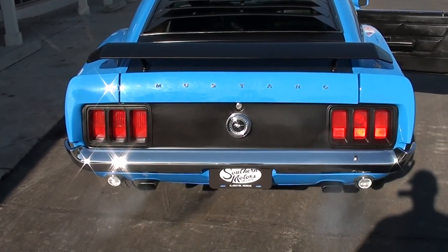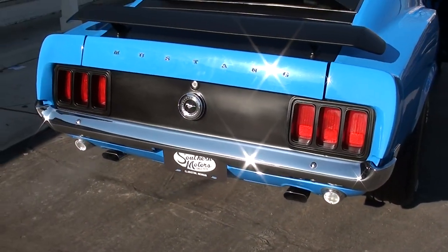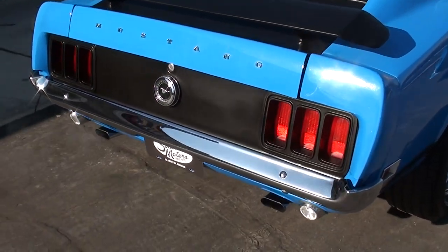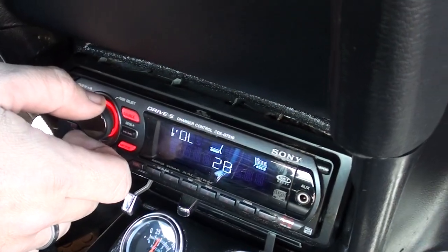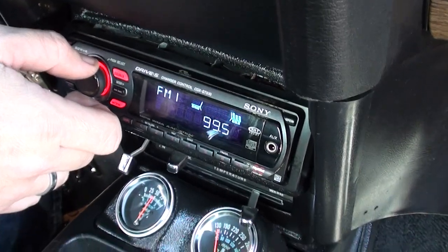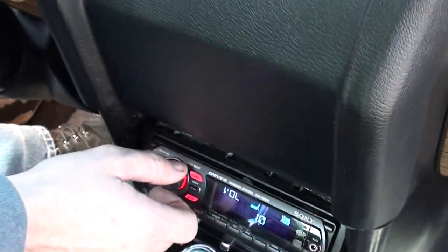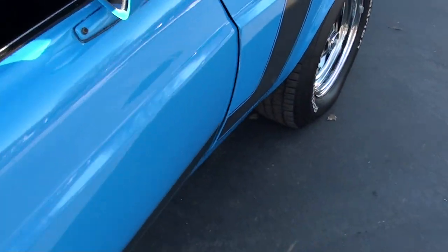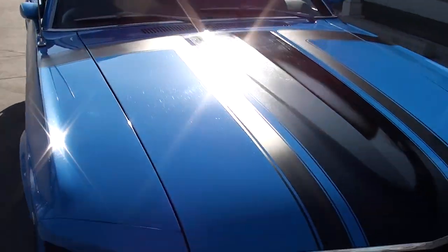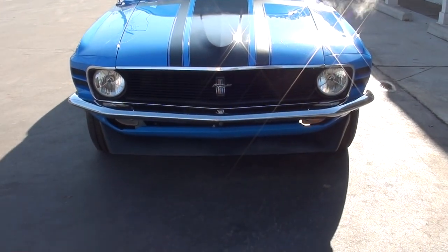Brake lights work, turn signals work — the sun's right behind me but they are working — even the backup lights work. Got power windows. Radio works. Got some aftermarket gauge cluster in there. The power window motor works.